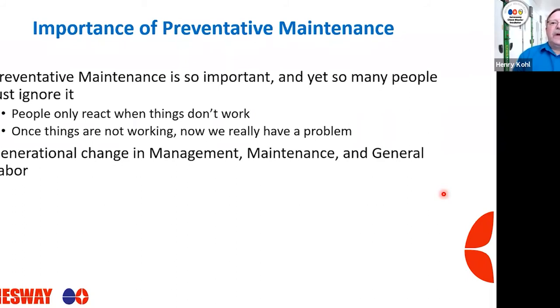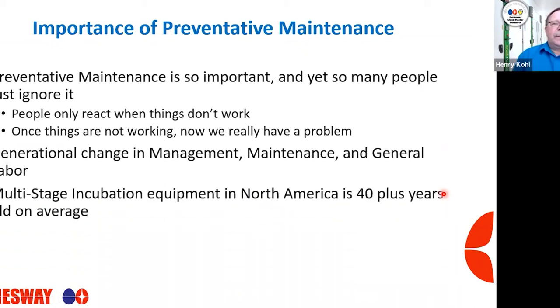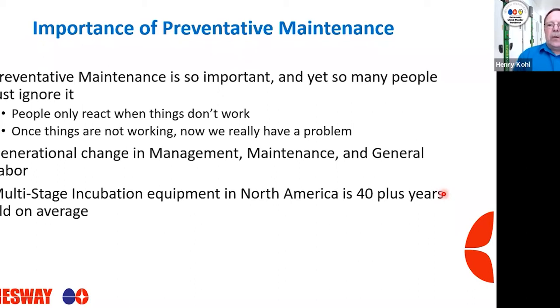Another reason for the importance of a preventative maintenance program is the generational change in management, maintenance, and general labor. We have a lot of inexperienced management, maintenance, and hourly staff in these hatcheries — we've lost a lot of experience. Having a preventative maintenance program now, in my opinion, is much more critical than ever before because of this inexperience within our hatcheries. We also have multi-stage incubation equipment in North America that is 40-plus years old on average. With that kind of age on equipment, a preventative maintenance program is critical to maintain efficiency and optimal performance.